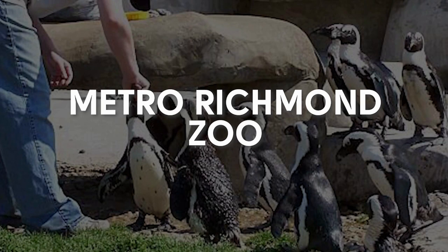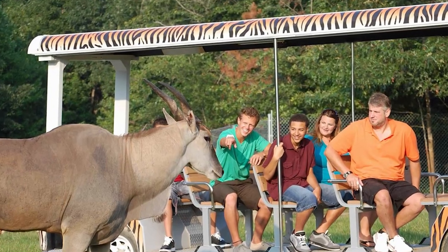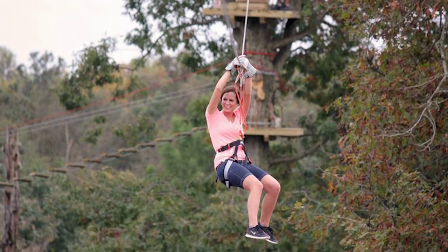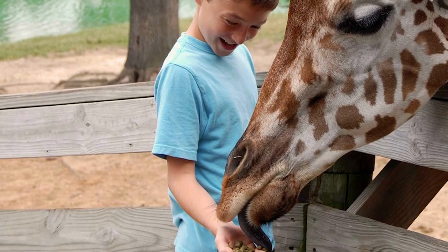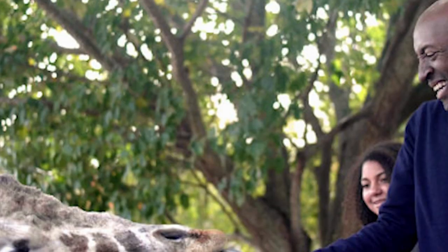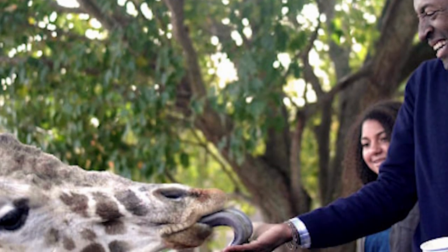Metro Richmond Zoo in Chesterfield — this place rocks for family fun. There are rides, a zipline experience for adults and kids, and an incredible array of animals, some of which you can even feed. I fed a giraffe there once and I can still remember how slimy that purple tongue was.